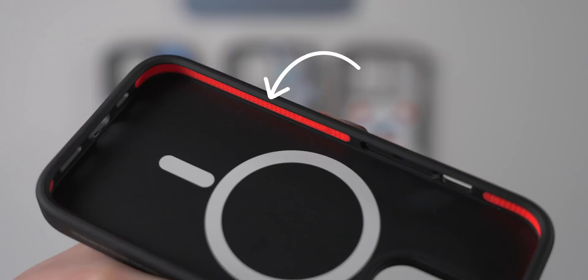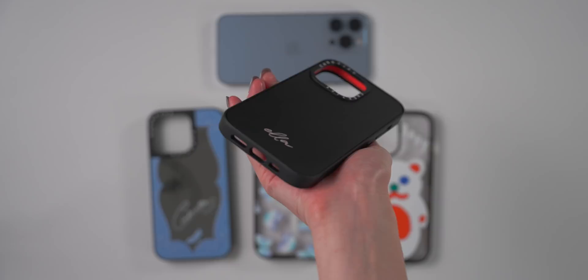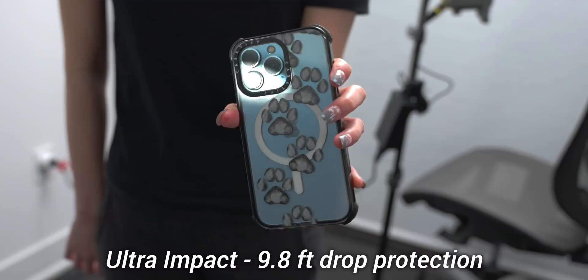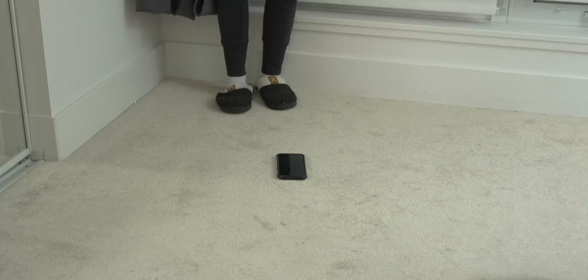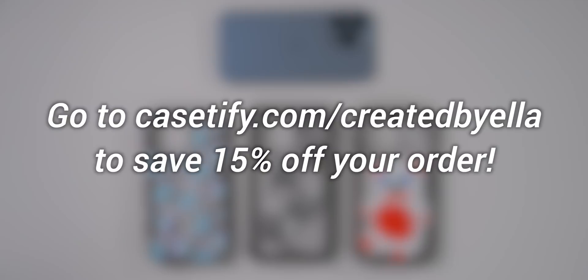Now I'm going to purposely drop my new iPhone because Casetify's impact and ultra impact cases are lined with QiTech 2.0 technology on the inside, which is a shock absorbing material that protects all four corners and is made with recycled and plant-based materials. The ultra impact cases have four extra corners of QiTech 2.0 protection. The impact cases offer 6.6 feet drop protection and the ultra impact cases offer 9.8 feet. As you can see, my phone and the case are both still completely fine. These cases also support wireless charging, 5G, and are built with magnets for strong MagSafe compatibility. You can go to casetify.com/createdbyella to save 15% off your order.